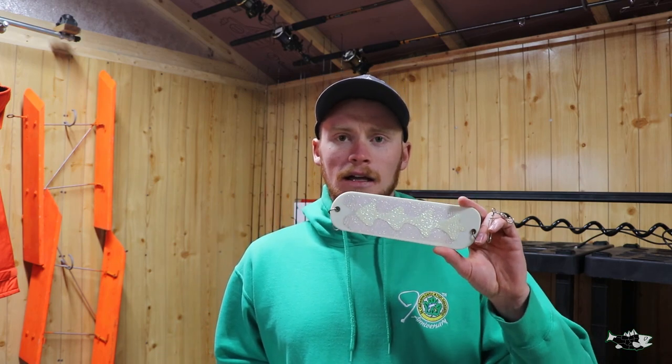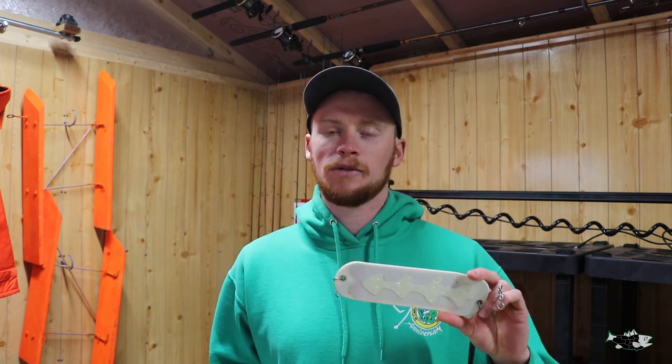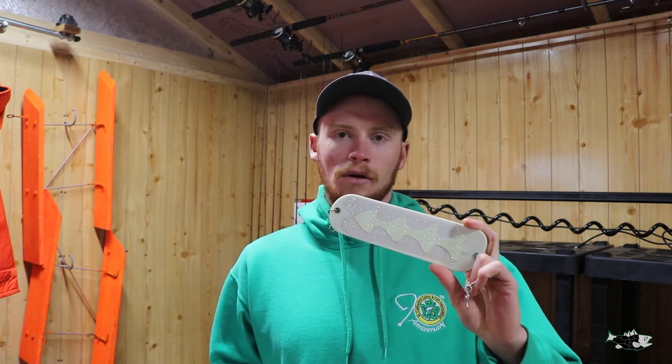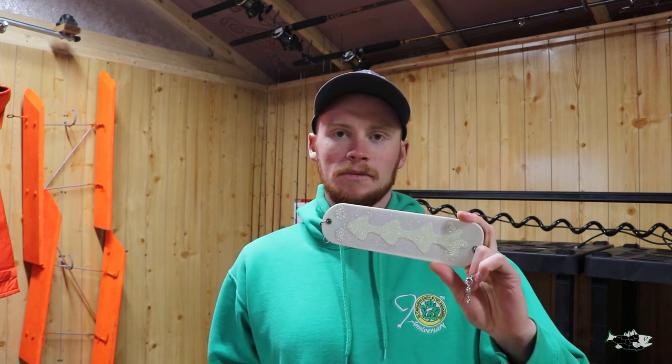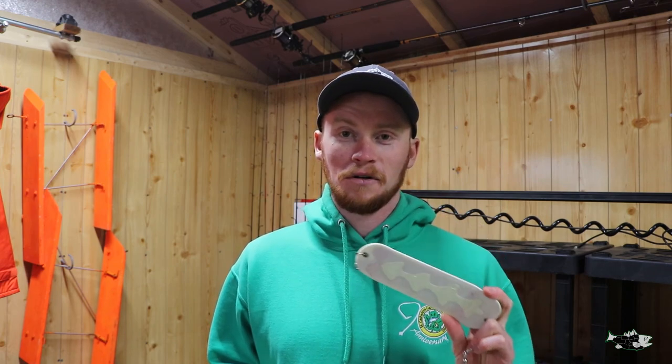In the fall time you'll see a lot of guys just throwing white, and that comes down to a seasonal preference of the fish — but you can never go wrong with white, especially with some dots. If you can get green dots or black dots, they make all kinds. There's definitely no shortage of options out there if you're in the tackle store looking.